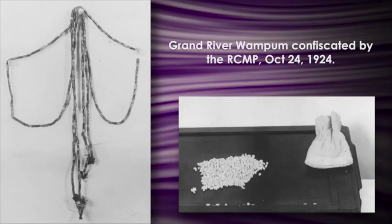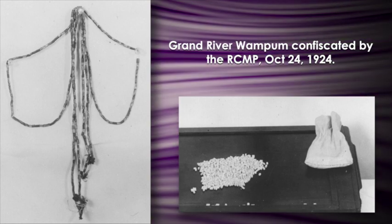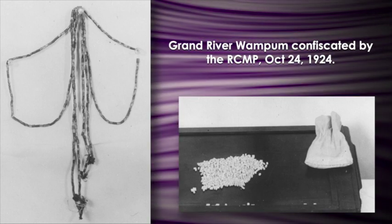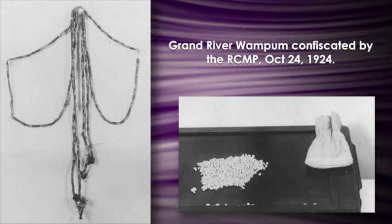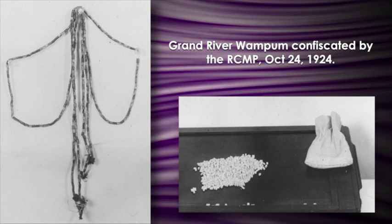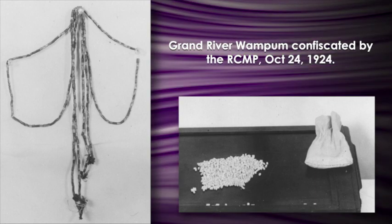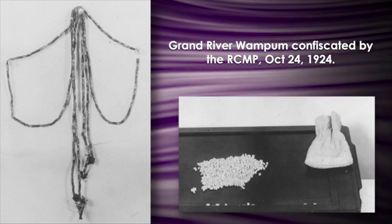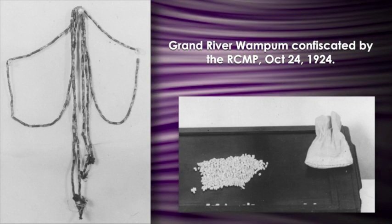In 1924 the RCMP moved in at Grand River, ousted the chiefs, and tried to establish an elective system. A lot of people believe they confiscated all the wampum belts, but the only things that could actually be confirmed confiscated were a string of beads — purple and white — used as the council fire in the old council house, and a bag of loose beads. They tried to acquire the others because they understood that who holds the wampum holds the authority. These were kept for a long time, basically returned to the chiefs around 1986 when the elective council returned this wampum back to the Confederacy Council.